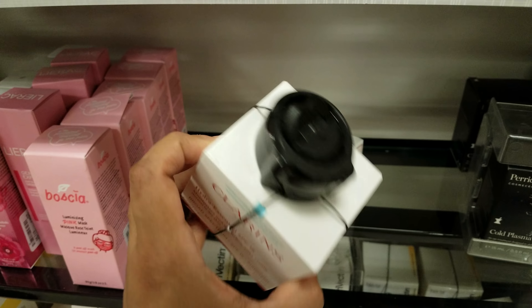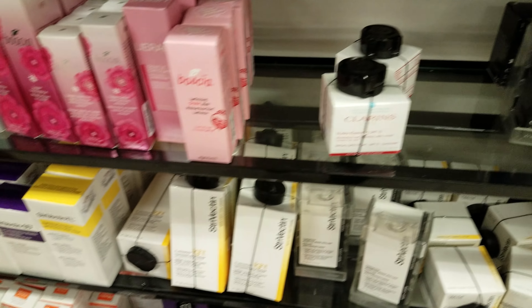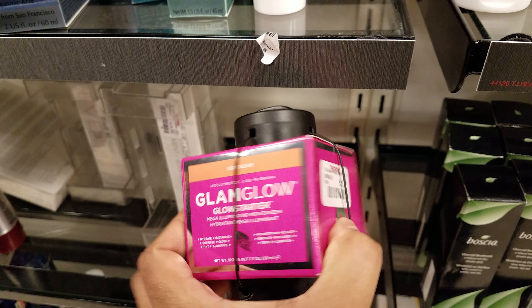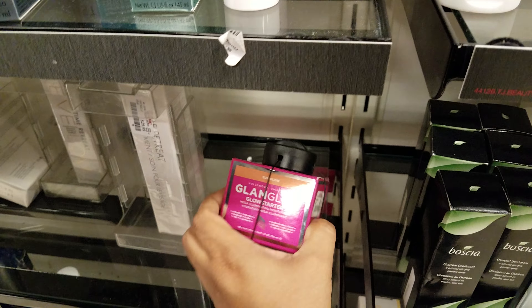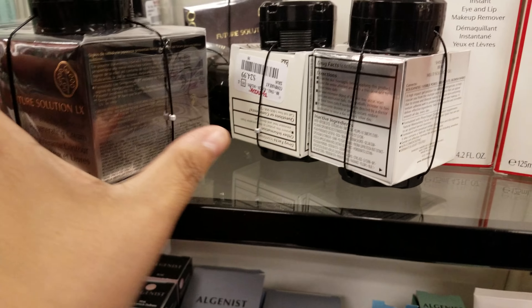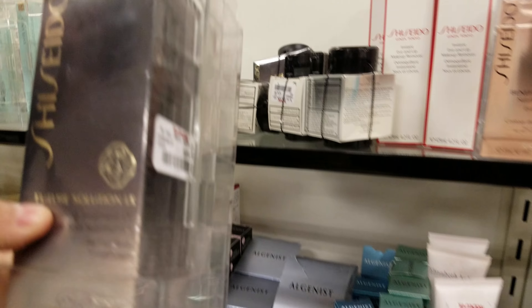They've got quite a bit going on today at TJ Maxx — usually it's empty and the same stuff. GlamGlow is $30, Sun Glow is $80, and this one is $90. Those ones are pretty expensive.